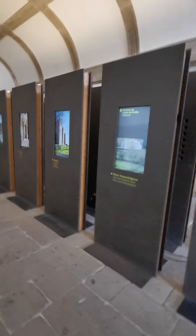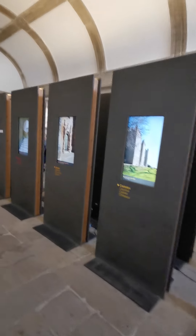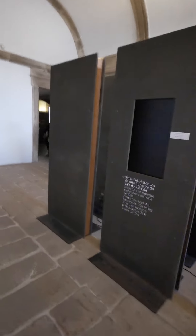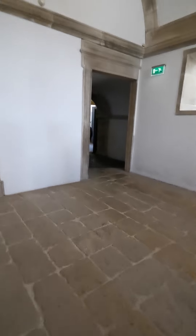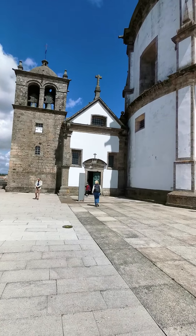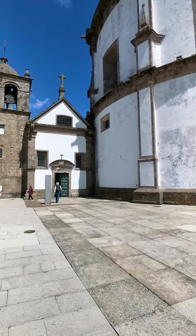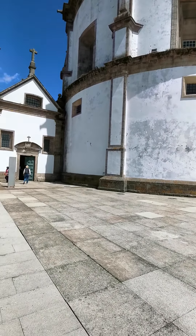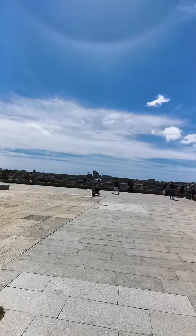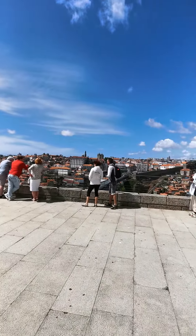There are only these exhibition panels here for the visitors to take a look. And that wraps up the tour of this monastery. The only reward for visiting this Mosteiro Serra do Pilar is this beautiful construction and the scenery that you get.